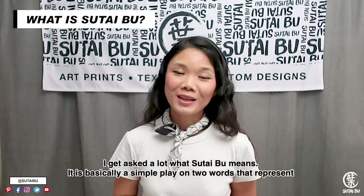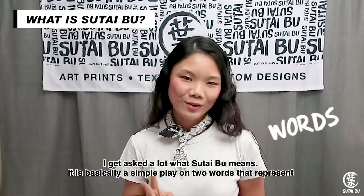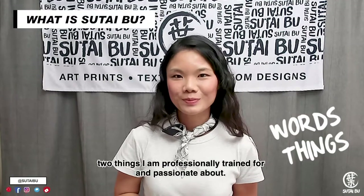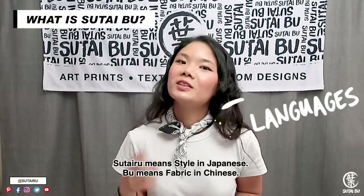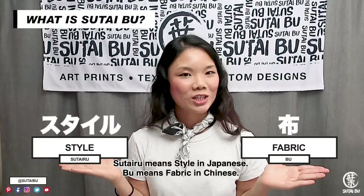I get asked a lot what Sutaibu means. It is basically a simple play on two words that represent two things I am professionally trained for and passionate about. It is also a combination of two languages that represent my cultural background. Sutaibu means style in Japanese, and Fu means fabric in Chinese.